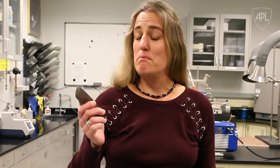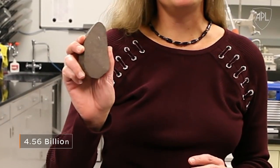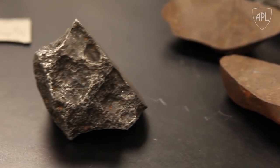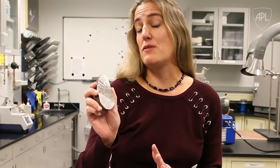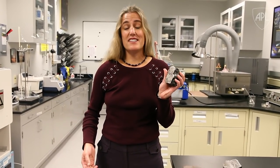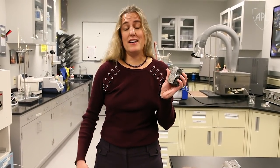4.56 billion years old. This is older than any of the planets. It's the first stuff that actually formed the planets. So by studying these, we can look deeper in time. We can also look at other types of meteorites which have formed many planets and broken into different pieces, letting us look deep inside planets that we can't otherwise.